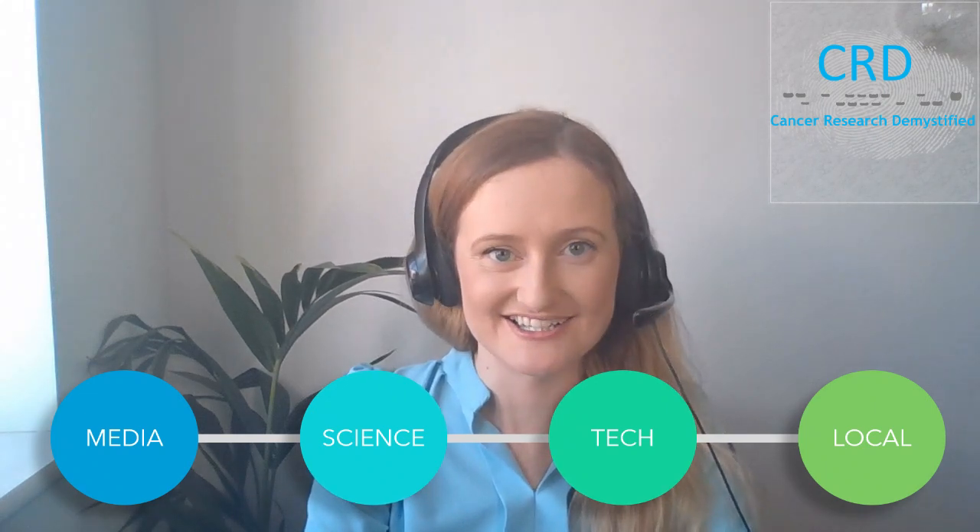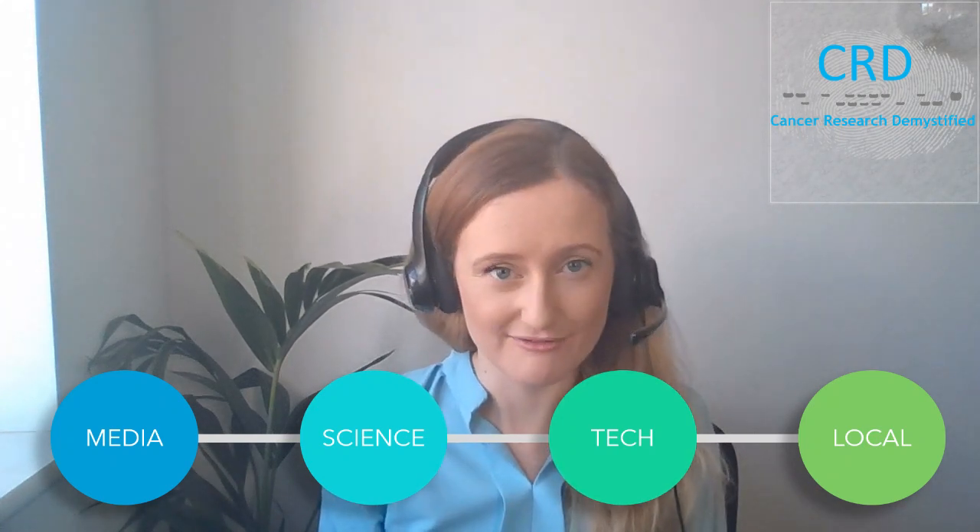When you search the term 'cancer research' in Google, it will return over three quarters of a billion results. Even if you refine that all the way down to scientific articles within PubMed, you'll still find about four and a half million hits. It's just too much for one person to keep up with.